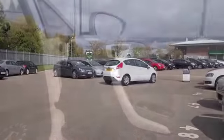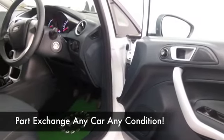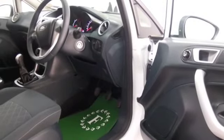This has a nice cloth interior, you have all the right kit — all around airbags, parking sensors always handy, CD and radio to keep you entertained.